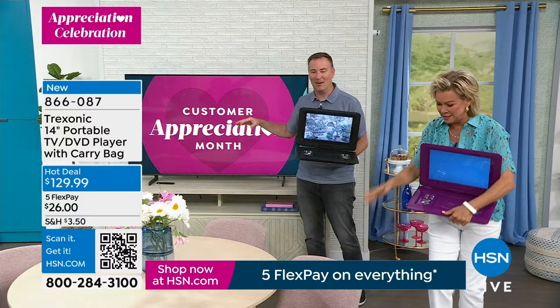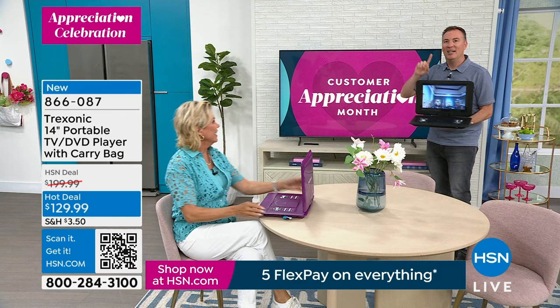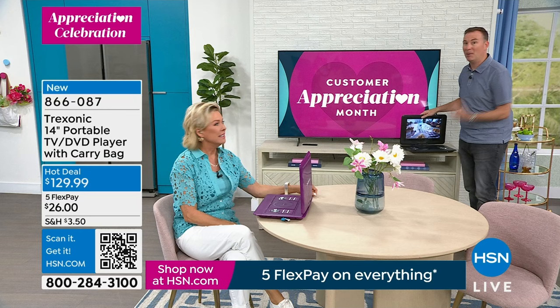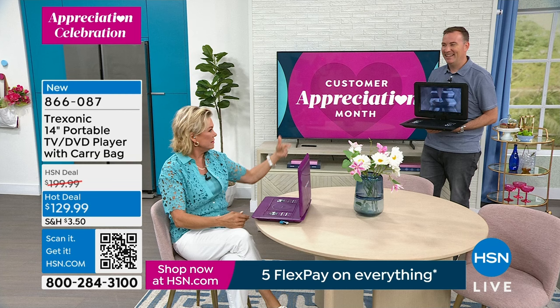When she wants to watch one show and I don't want to miss mine — like the LSU Iowa women's basketball game but her show's on TV — instead of being on opposite sides of the house, I just put my Treksonic on the coffee table. She watches her show, I put my headphones on and watch mine. That way it keeps families together. That's so sweet and very thoughtful.